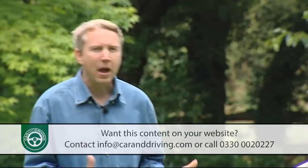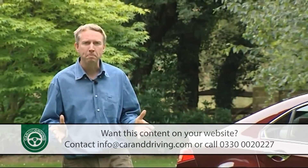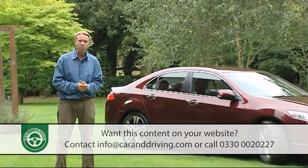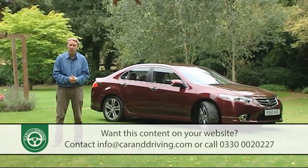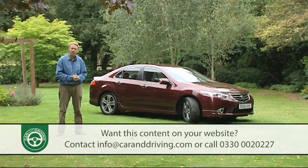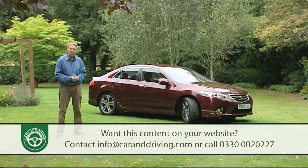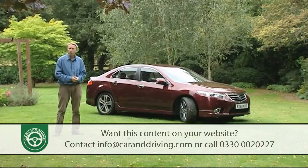The premium you pay over the Mondeo mainstream you'll largely get back at the end of the ownership period, having enjoyed a plusher, higher-tech product that'll be more reliable than a Swiss watch. And with greater refinement, sharper handling and most importantly lower running costs delivered by this revised eighth generation version, there are now fewer reasons than ever not to factor in this Accord to your buying deliberations. It certainly isn't an obvious choice, but it's one I'm prepared to bet you won't regret making.